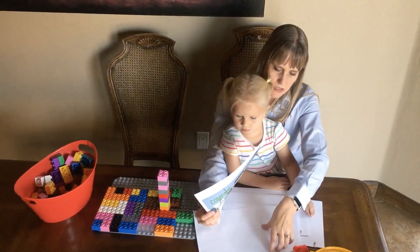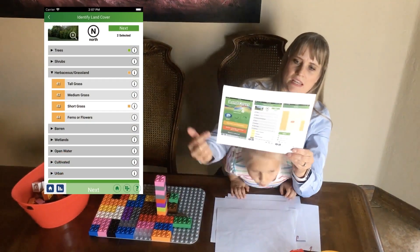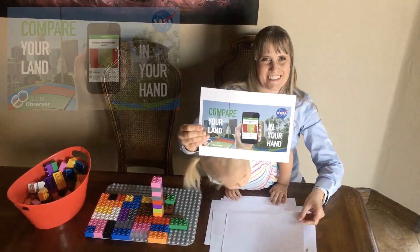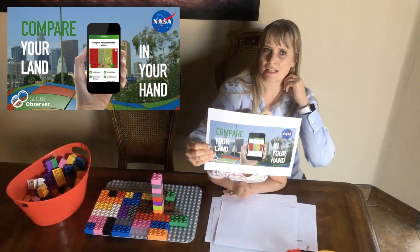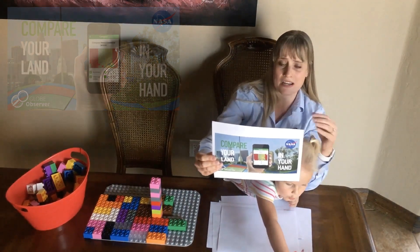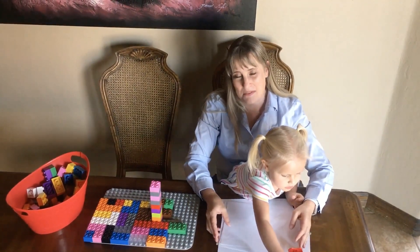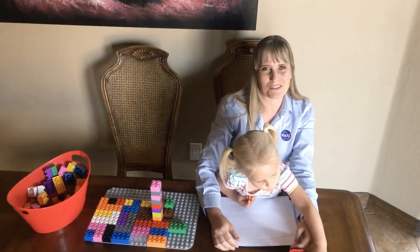This is what that looks like inside the app — it's a pretty easy drop-down menu and you click on what you see. The last step is optional: you can tell us if what you're seeing is the same thing as what the satellite is seeing. There are lots of reasons why it might be a little different, including the scale I just showed you. Thank you for joining us today. We hope to work with you in the future as you help us map land cover through Globe Observer.